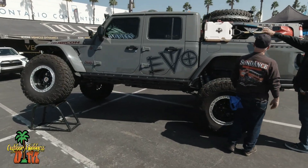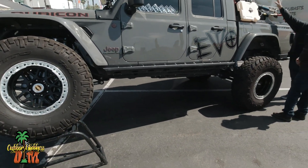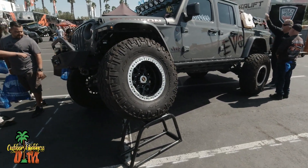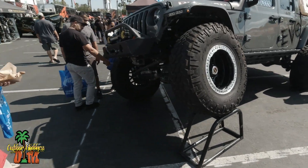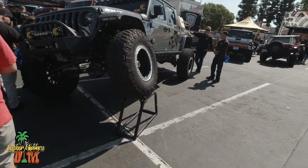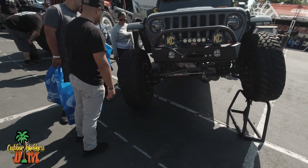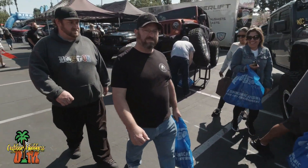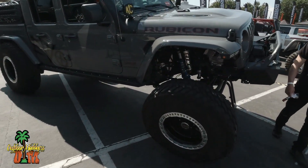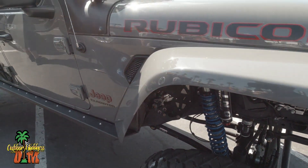We got to get together sometime, you guys — maybe go camping or something, been too long. Also check this thing out — wow! Rubicon. I think that's what you guys have, right? I think both of you guys have the Rubicon edition, don't you? Man, this thing is crazy. King Shox — I think it's all tricked out.